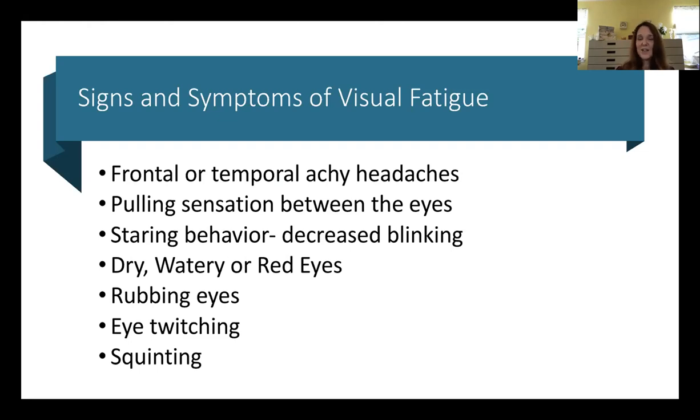Eye twitching is another symptom — one of the main causes is stress, which can be visual stress or physical stress on the body. If your child has eye twitching, there are some things to help prevent that. Squinting is also a symptom that the child is not seeing well and is trying to focus. The focusing system may not be working, or they have an uncorrected refractive error — nearsighted, farsighted, or astigmatism — or they're sensitive to light.